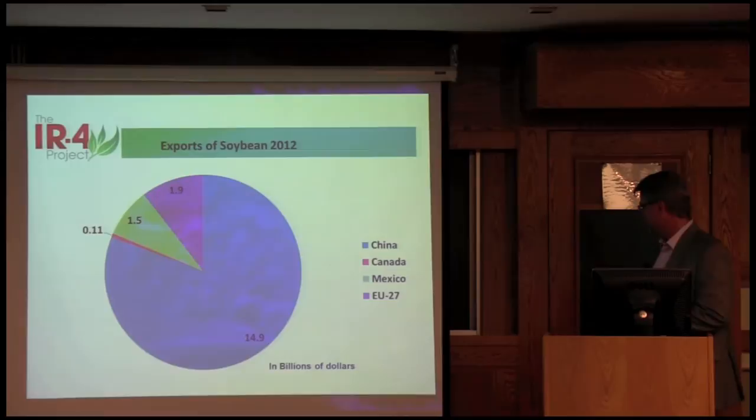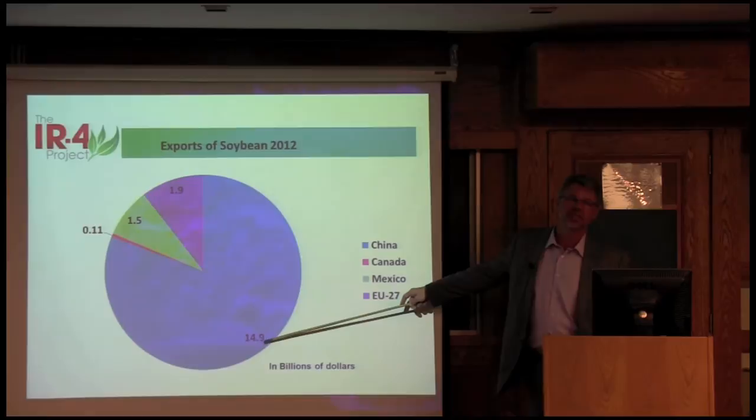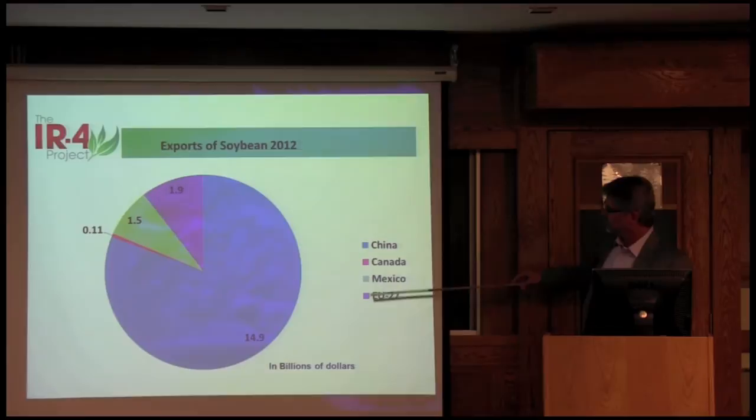Looking at commodities, I'm looking at China. Here's soybeans — almost $15 billion of that $25-plus billion going to China is soybeans. Then soybeans going to our other markets — Canada, Mexico, and the EU — there's several billion dollars there as well.